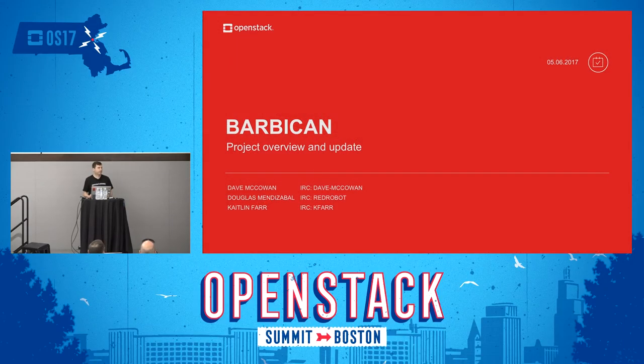Hello and welcome to the Barbican project update and overview for the Pike release. My name is Dave McCowan, principal engineer for Cisco Cloud Solutions Business Unit, where I lead security efforts. Also with me today is Doug Mendizabel, key manager expert and former PTL of Barbican, and Caitlin Farr, who is a Barbican core member and lead for the Castellan project.